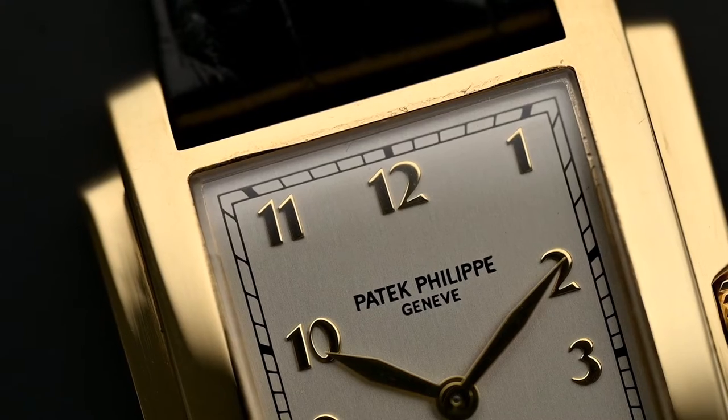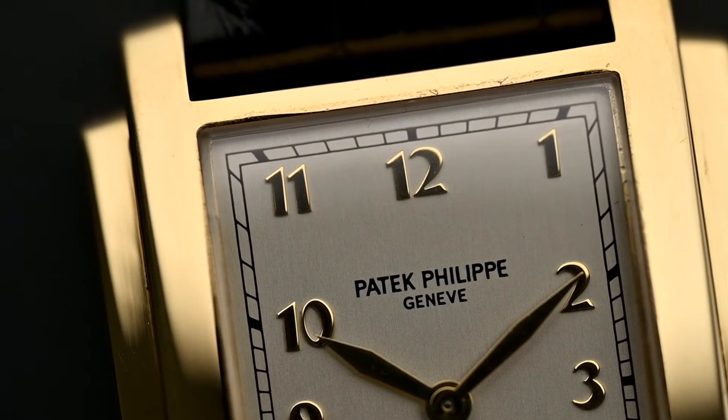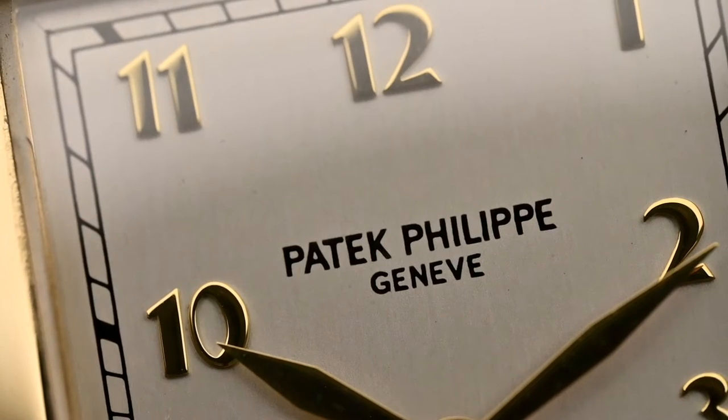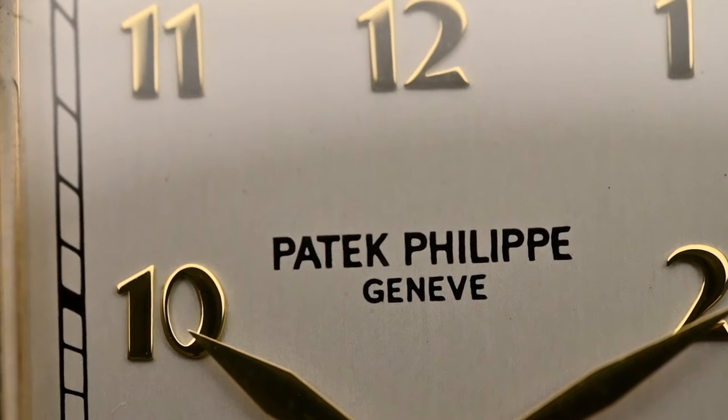However, this collection is not only known for its charming looks. Like every Patek piece, it is characterized by unparalleled precision and flawless craftsmanship. So enough about today's piece — it's time to enlighten you about the story behind the modern Gondola collection. As already mentioned, the Gondola collection was named after a famous Brazilian retailer.